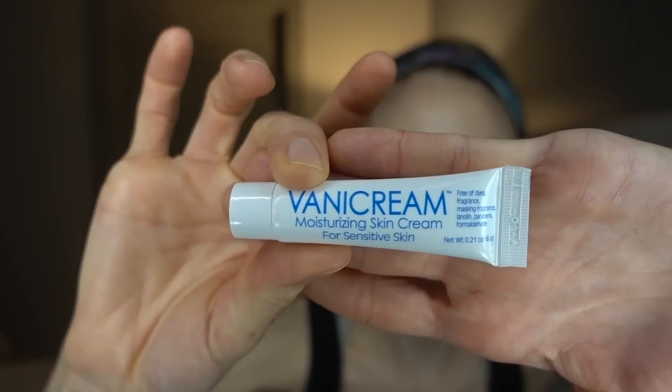Cetaphil has a fantastic moisturizing cream — very moisturizing, though I don't believe it contains ceramides. Another one that got me through some tough times with eczema is the Vanicream Moisturizing Skin Cream. It comes in a tub, is fragrance-free, and doesn't contain ceramides, but it's great for people with sensitive skin or contact allergies who are trying to figure out what they're reacting to.